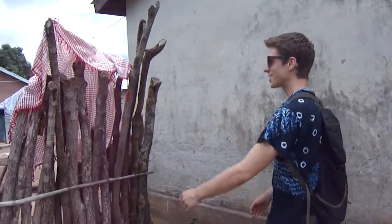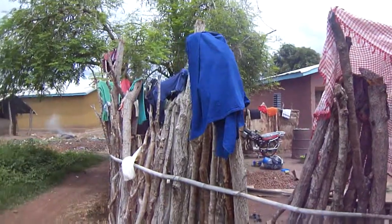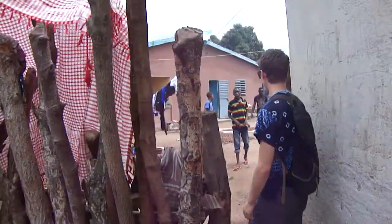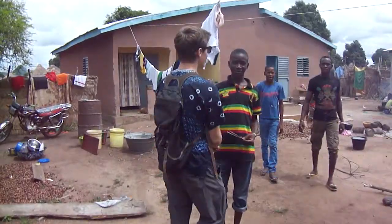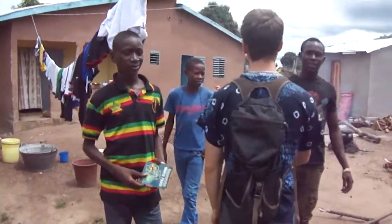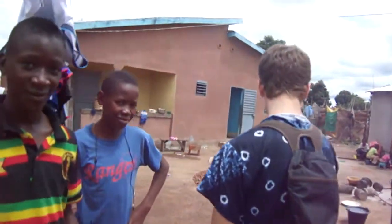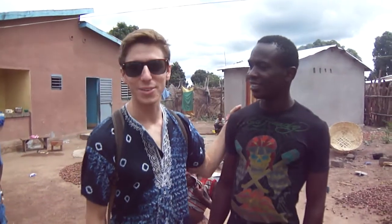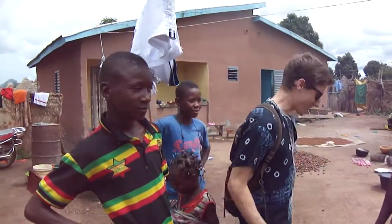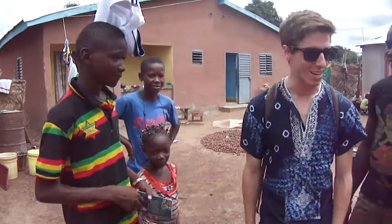So now we're entering my family's compound. These are actually my clothes drying — they'll dry our clothes for us. These are my host brothers, Sekou, Alpha, and Fanta. There are about 11 children in this family.